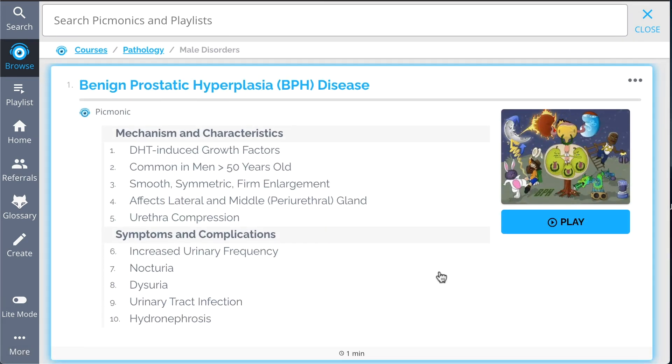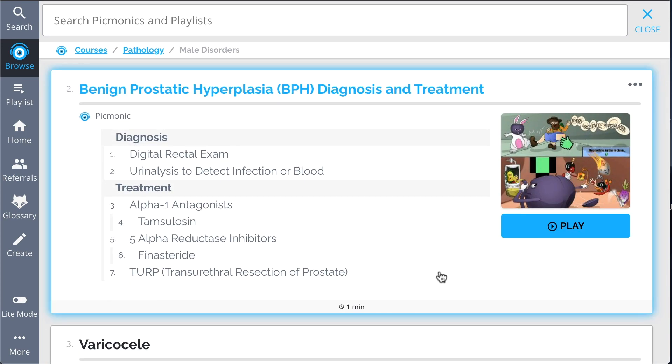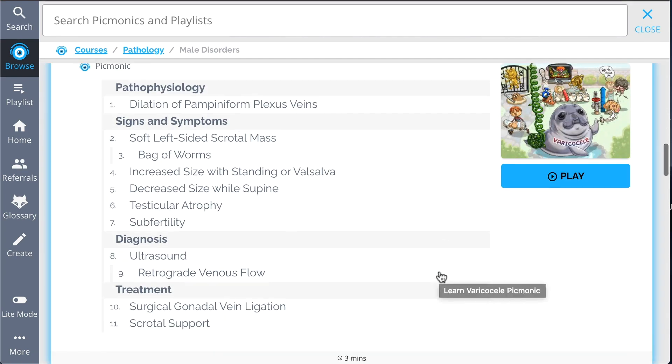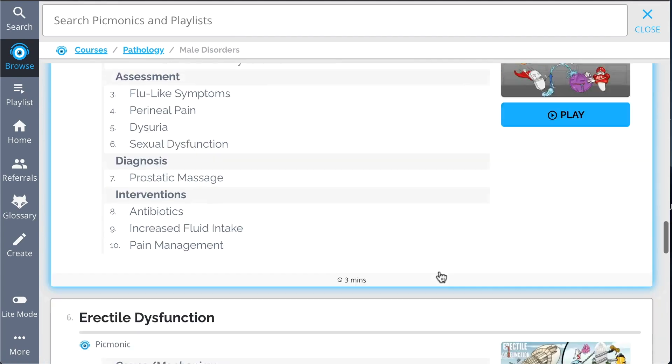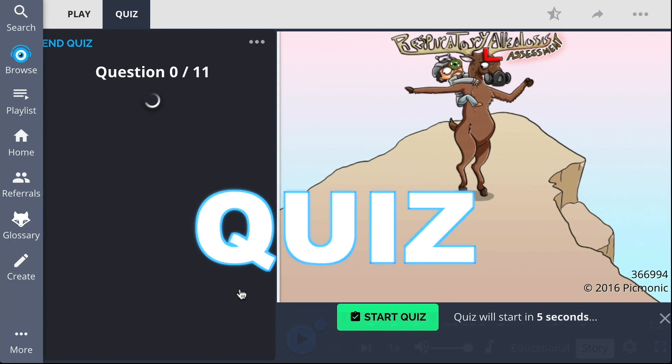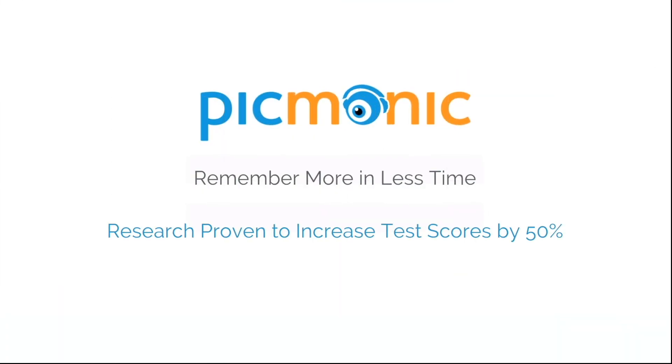We've got all the content you'll need to remember. Everything from benign prostatic hyperplasia disease, BPH diagnosis and treatment, varicocele, hydrocele, and so much more. So you can remember what you need when you need to. Play, quiz, and spaced repetition. Efficient, effective, and research proven to increase exam scores.